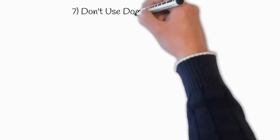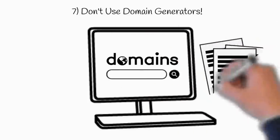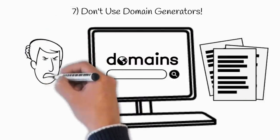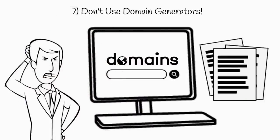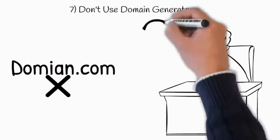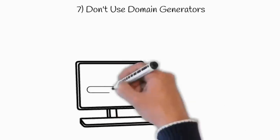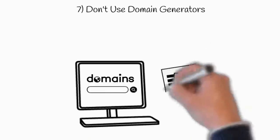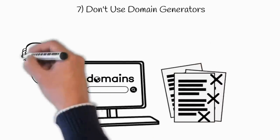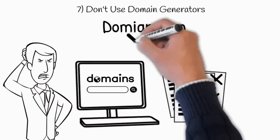The last tip is don't use domain generators. Domain generators are websites that generate hundreds of available domains for your business, making it very hard to choose a domain with the right criteria. One of our clients didn't notice a spelling mistake in the domain he purchased from a domain generator and lost all the money he invested — he got over 300 results, most with misspelling mistakes and hyphens, and he got confused.